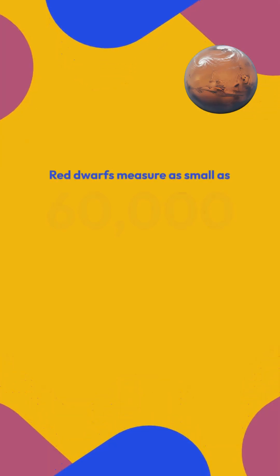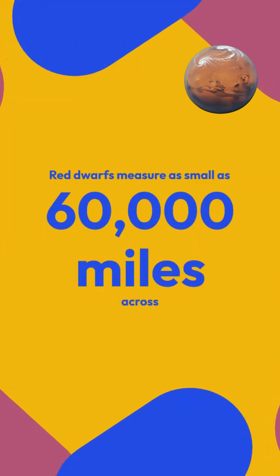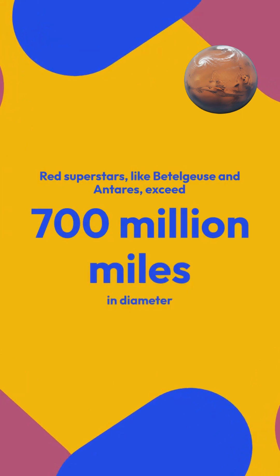Stars range dramatically in size across the stellar population. Red dwarfs measure as small as 60,000 miles across, barely larger than Jupiter. Red supergiants like Betelgeuse and Antares exceed 700 million miles in diameter.